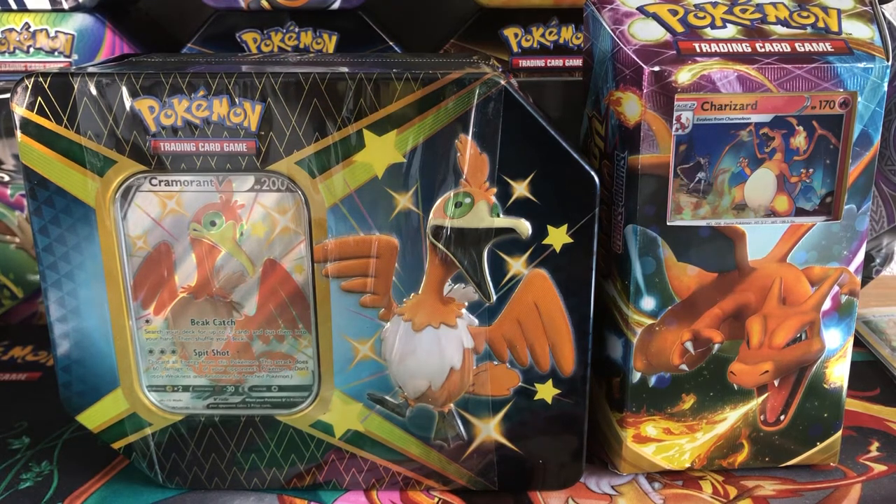What's going on guys, Shiny Pikachu here, and today I'm back with another Pokemon card video. It's been a while since I've done a Pokemon video.